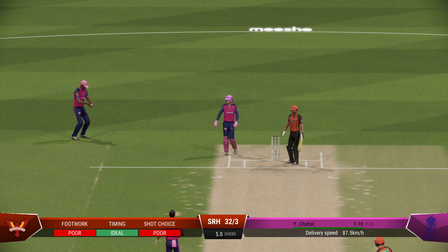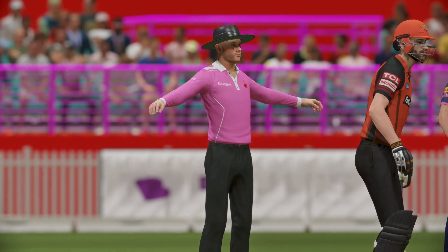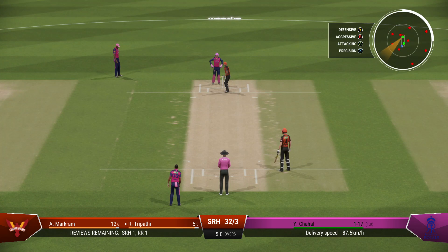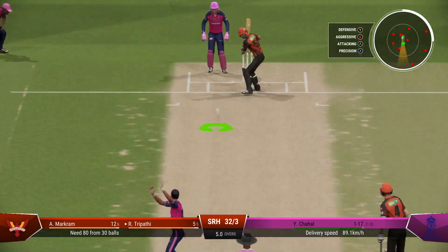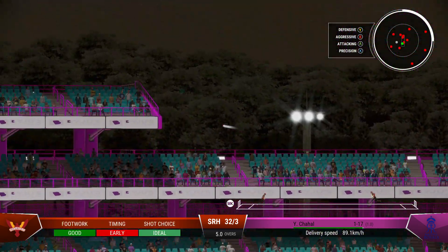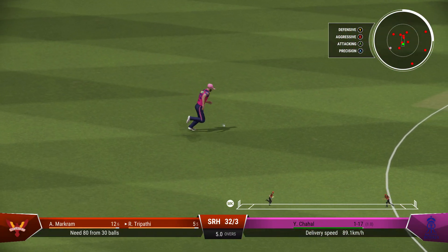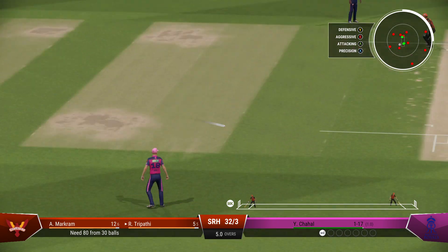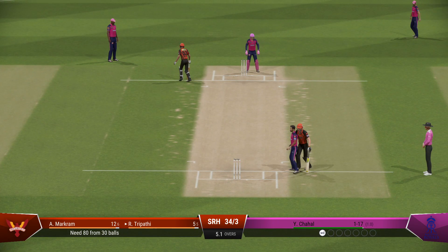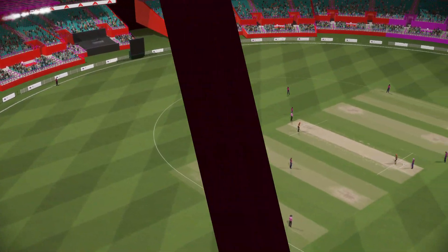That was a pretty wild delivery — lost all control. Catch it! Oh boy, that's really high — this might be gone. Oh no, that's dropped. A couple on offer here. That was a solid shot — driven off the front foot, fantastic cricket shot, probably deserved more from it.